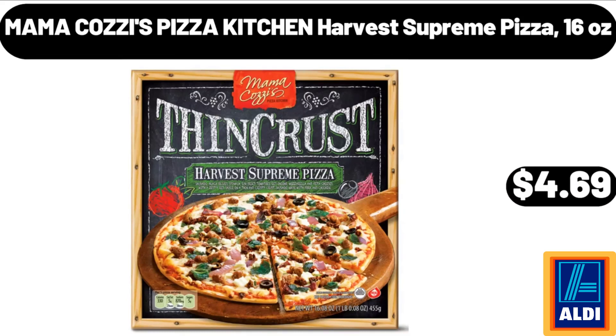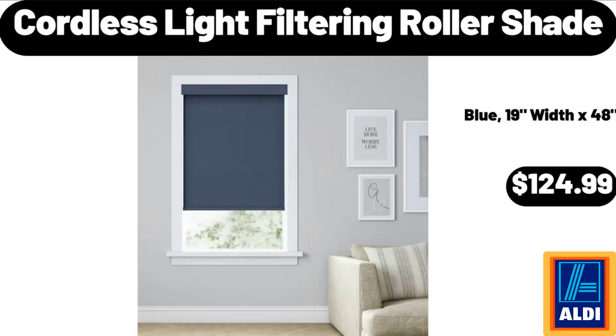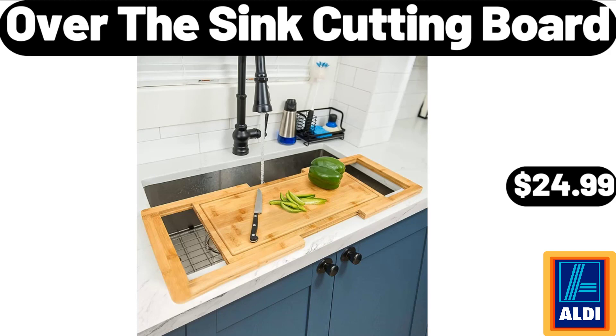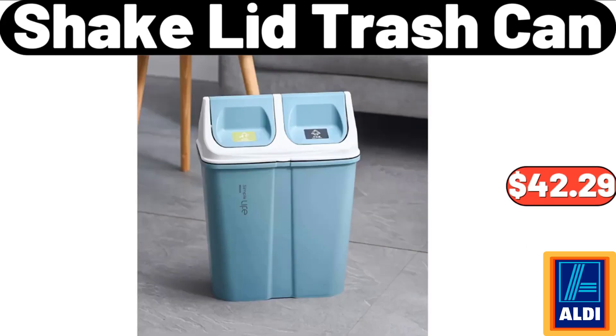Mama Cozy's pizza, harvest supreme pizza 16 ounces: $4.69. Pillow standard size set of 4: $19.99. Cordless light filtering roller shade: $124.99. Over-the-sink cutting board: $24.99. Simply Nature chickpea rotini or penne: $2.69.